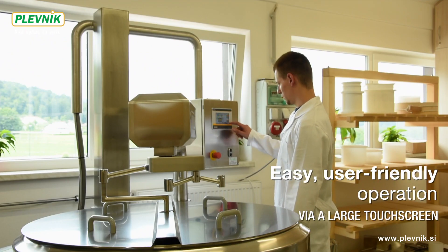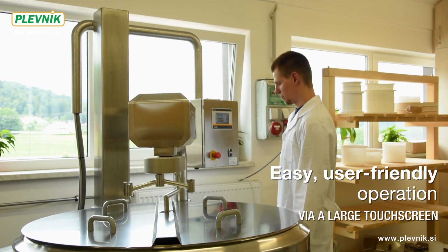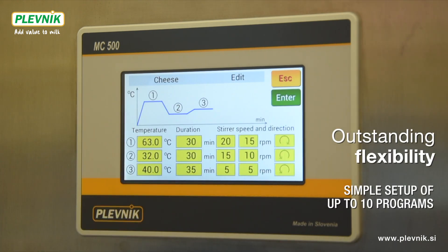They enable easy and user-friendly operation via a large touchscreen. Outstanding flexibility is provided with a simple setup of up to 10 programs.